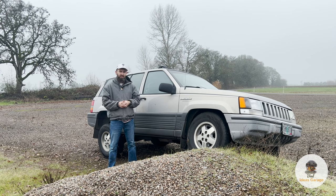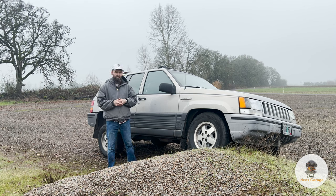Hello and welcome back to another episode of the Bad Ideas Garage. My name is Steven and this is my 1993 Jeep Grand Cherokee ZJ.